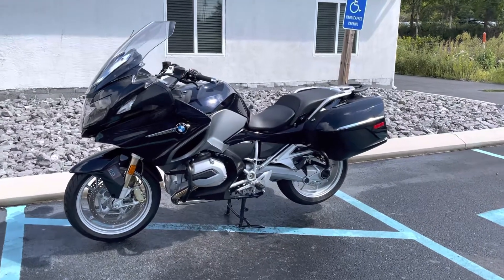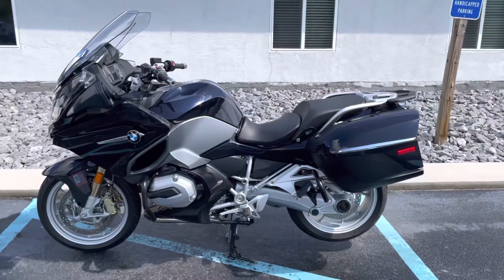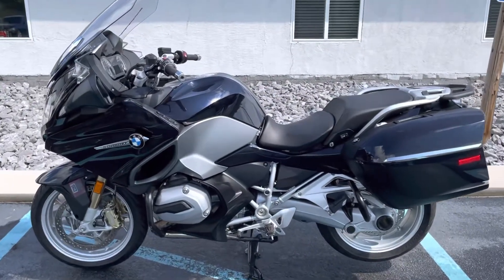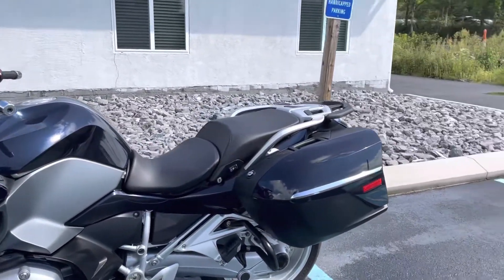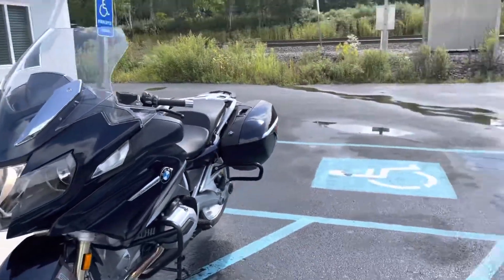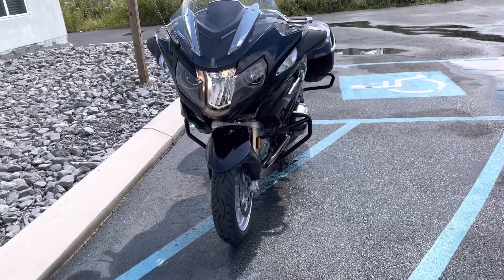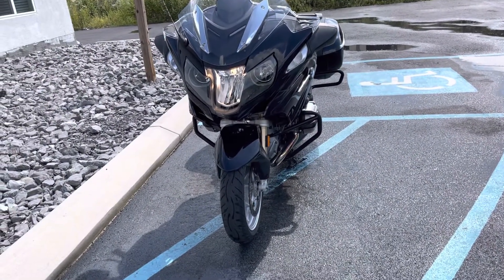Hello, Josh here at BMW Motorcycles of Tyrone, and thank you for the interest in this one-owner 2018 BMW R1200RT. Let the locomotive go by here before I start trying to talk over it.